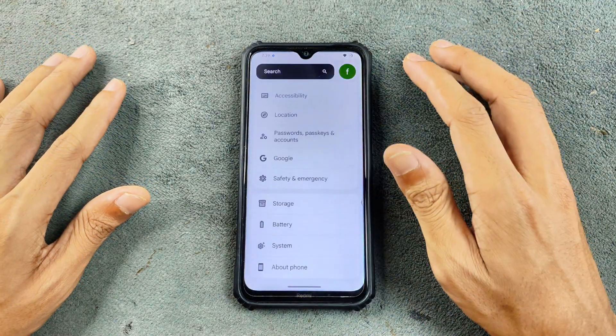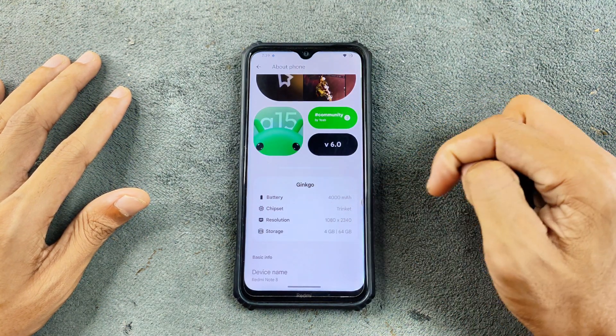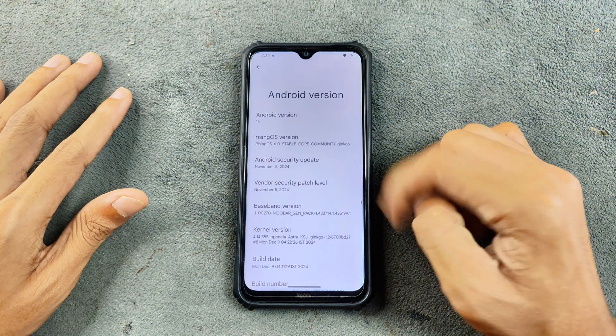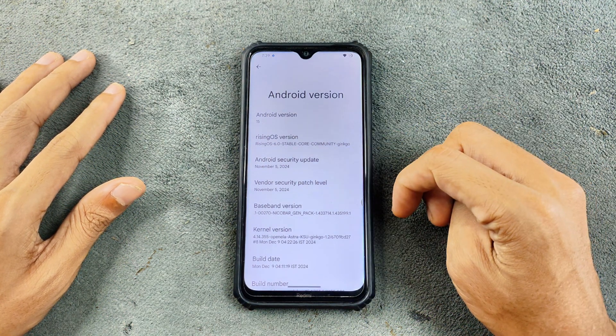First of all, we'll check the Android version. Going to About Phone, you can see the battery, chipset, display resolution, storage, and RAM information. It's Android 15 with Rising OS 6.0 — this is a stable version for the Redmi Note 8, with a security patch level of November 5th, 2024.